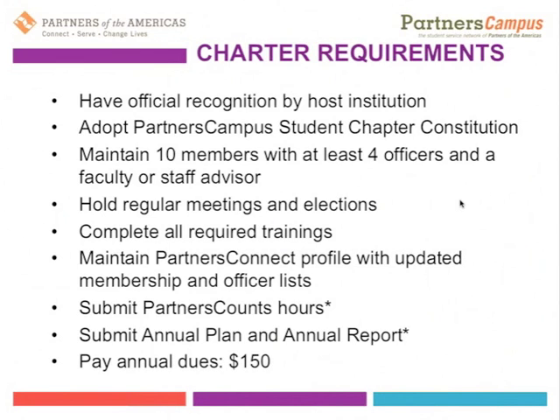Finally, as part of registering your Partners Campus student chapter in Partners Connect, we ask you to pay annual dues, which for a Partners Campus student chapter are $150. That is your contribution to be part of the Partners of the Americas Network, and those are renewed every year. At renewal time, you will be updating your Partners Connect profile and hopefully updating your membership and officer list as well.